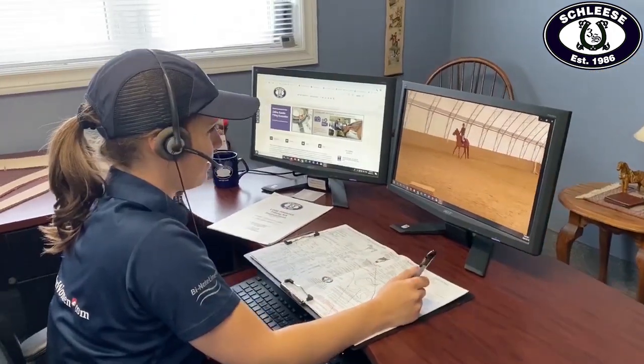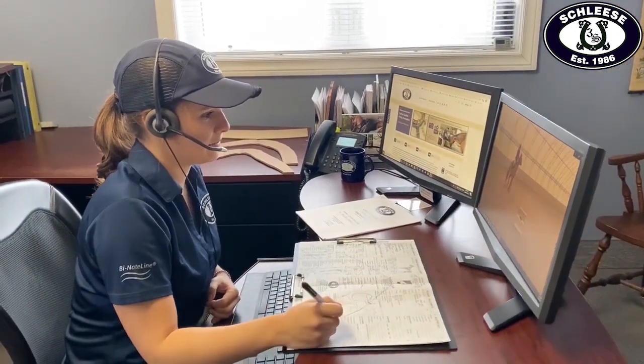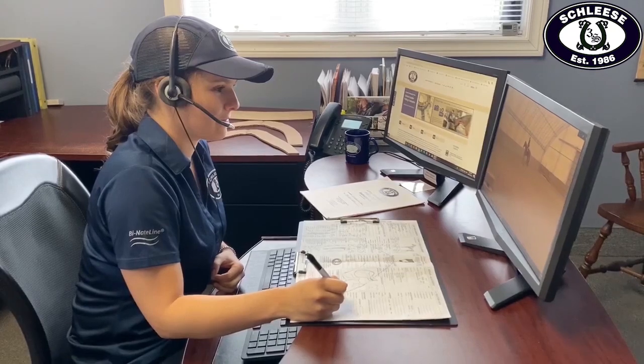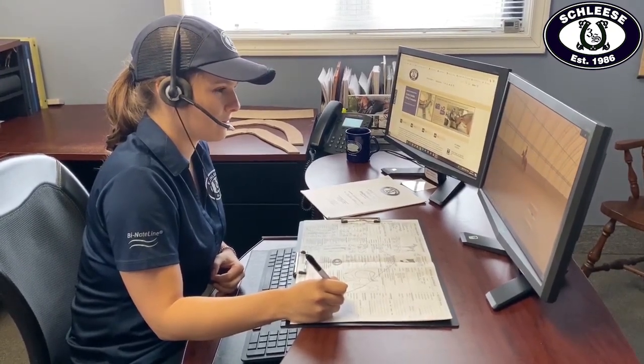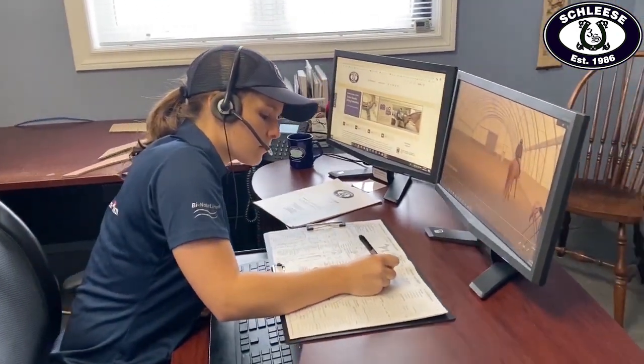Some of these unwanted behaviors that your horse may be demonstrating could include ears pinned back, girthiness, stumbling, tripping, lameness, rearing, bucking, resistance to move forward, or a tight, hollow back. At Schlese, we take the time to listen a little more to what the horse is trying to tell us. Horses can't speak, but their behavior speaks volumes.